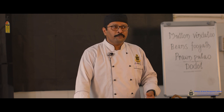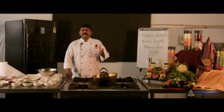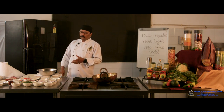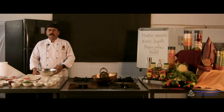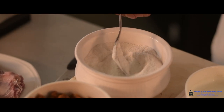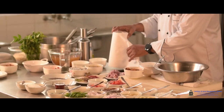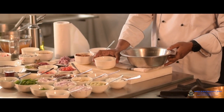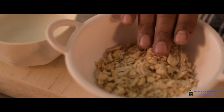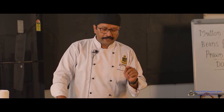I will start with the dessert first because it requires setting time. The Dodol is made with coconut, rice, and cashew nut and requires time to set. The ingredients required are short grain rice soaked in water, rice flour, palm jaggery, first and second pressed coconut milk, broken cashew nut, and a little ghee for cooking.